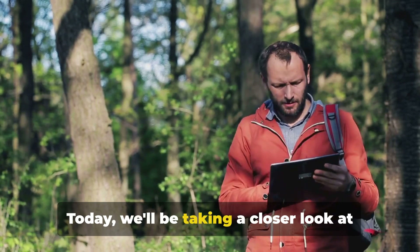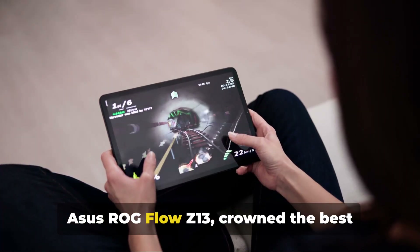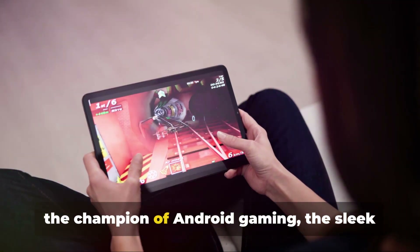Today, we'll be taking a closer look at top-notch gaming tablets, including the ASUS ROG Flow Z13, crowned the best overall, and the Samsung Galaxy Tab S8+, the champion of Android gaming,